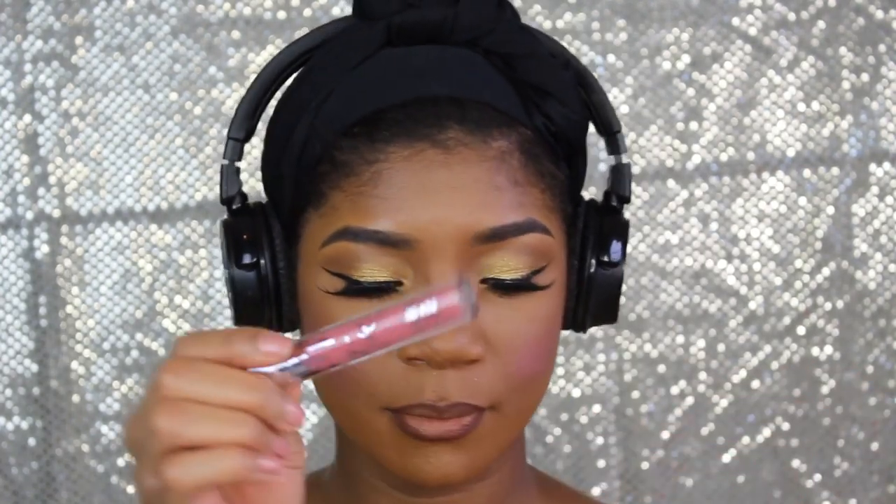I always go overboard with my blushes — this is the Luminoso Delicioso blush from Milani Cosmetics and I seriously overdid it, but I was still cute. It toned down a little bit as the day went on. Now I'm taking a Chestnut lip liner by MAC Cosmetics.